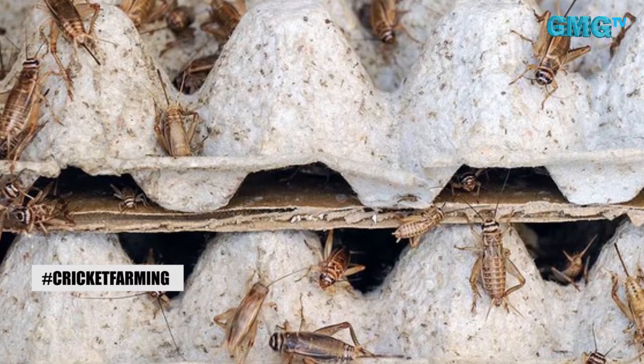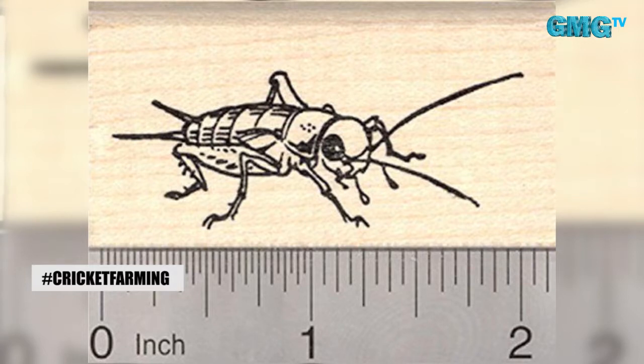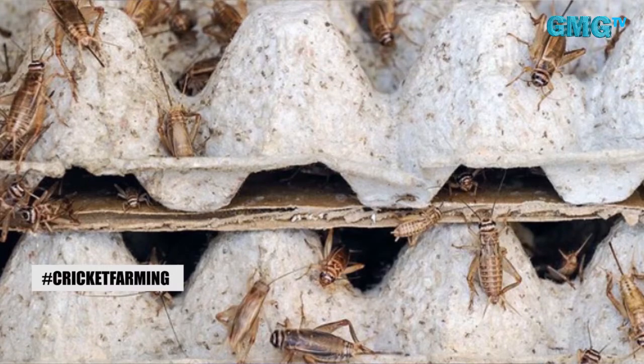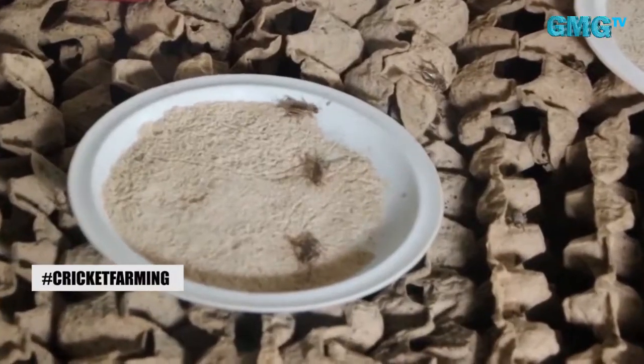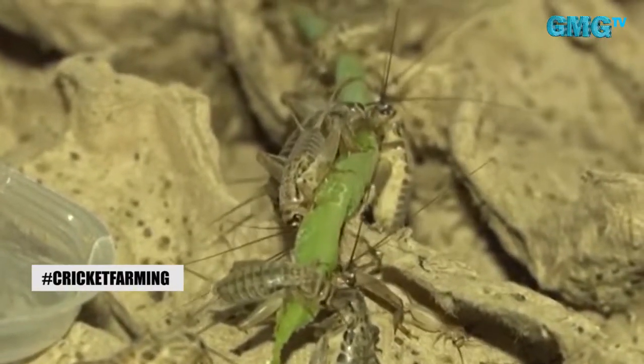A cricket ruler helps you determine cricket stages — when to introduce hideouts, egg-laying containers, and water. For young pinheads, we give water using blankets to prevent drowning. For adults, we use water with pebbles, also to prevent drowning. Hideouts are egg-laying trays used in the farm; crickets are nocturnal so you imitate their natural habitat by providing them hideouts to hide in.